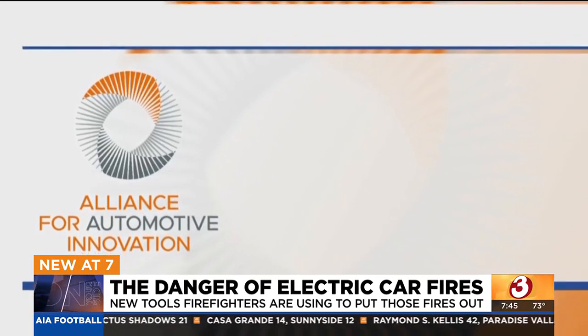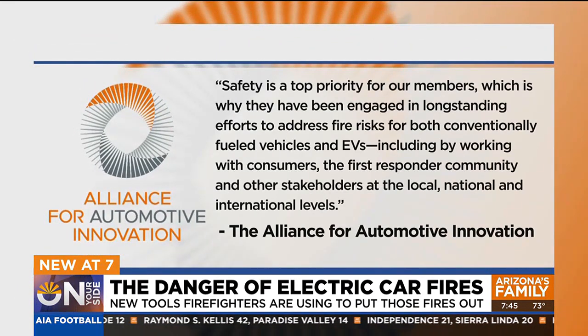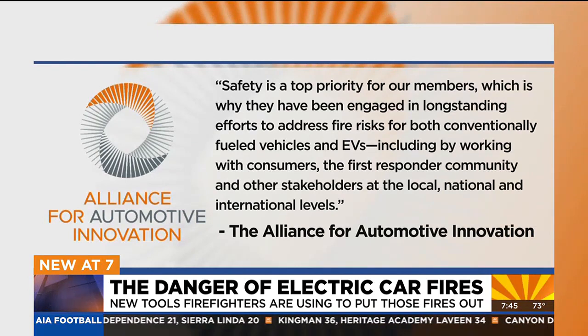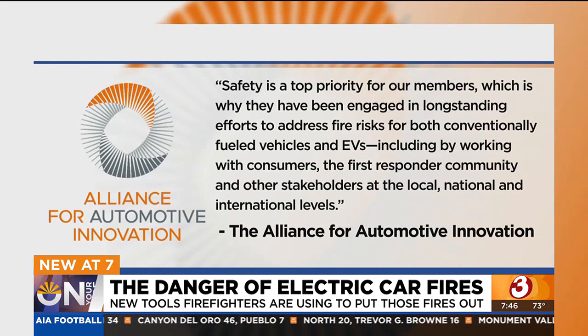The Alliance for Automotive Innovation, which represents manufacturers, said safety is a top priority for their members, which is why they've been engaged in long-standing efforts to address fire risks for both conventionally fueled vehicles and EVs — including working with consumers, the first responder community, and other stakeholders at the local, national, and international levels.